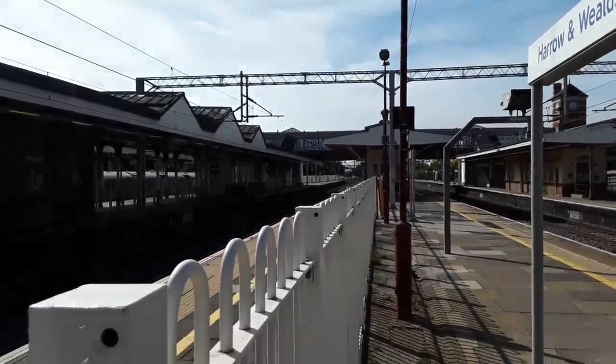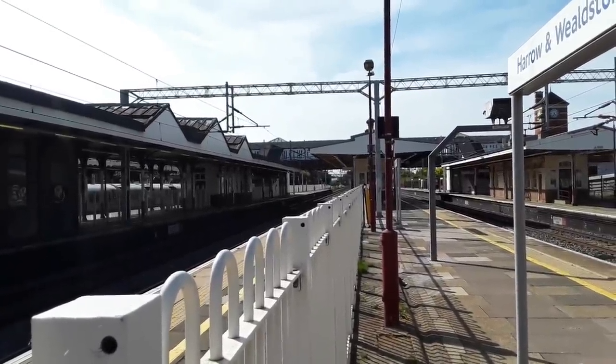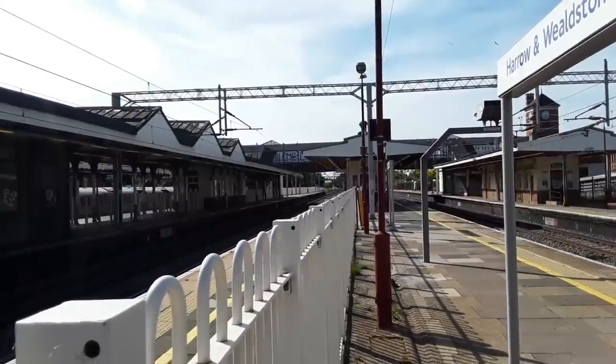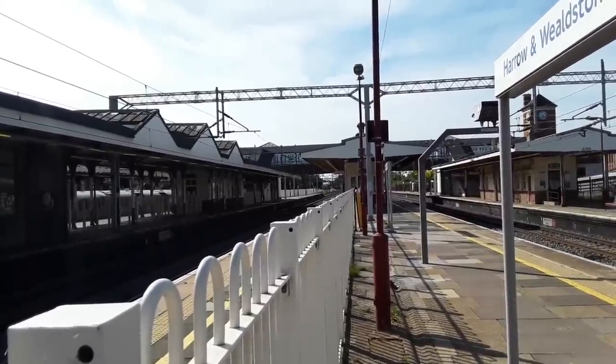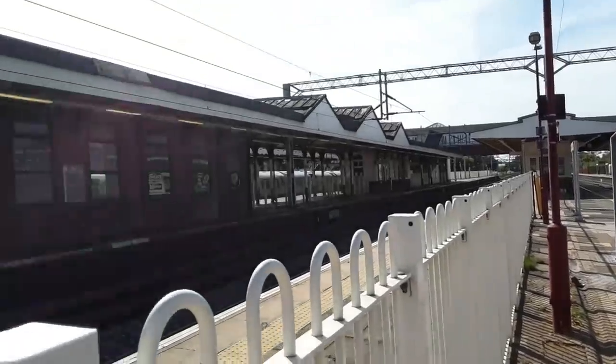Hello and welcome to a Neuro Show episode of Trains At. Today we're at Harrow & Wealdstone on the West Coast Main Line, where you'll be seeing services from Avanti West Coast, London North Western Railway, London Overground, London Underground, maybe Southern, and with any luck a little bit of freight as well.